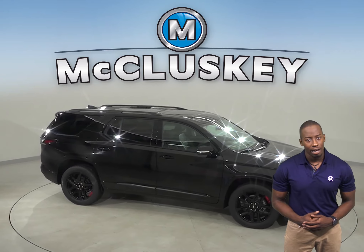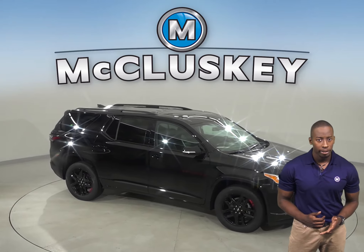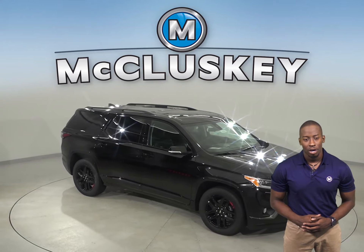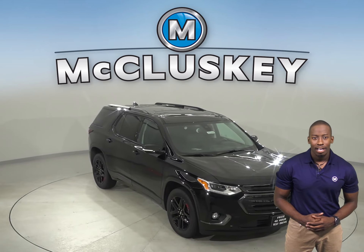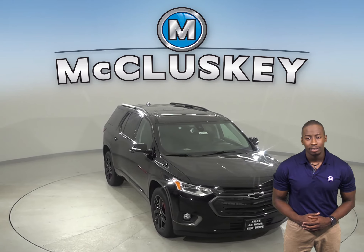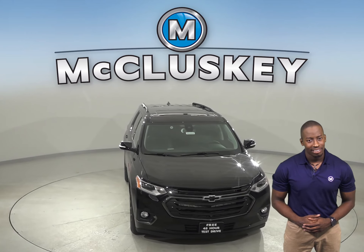The Chevrolet Traverse's wheels have 6 lugs for longer wheel bearing life, less chance of rotor warping and greater strength. For a smoother ride and more stable handling, the Chevrolet Traverse's wheelbase is 7.1 inches longer than the Ascent.